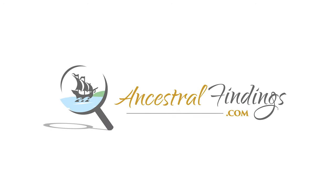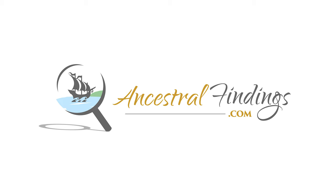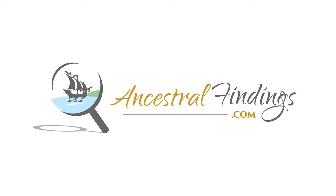Welcome back to the Ancestral Findings Podcast. There are a great many ways to discover what a relative did during World War II. Here are some of the best ways to start studying World War II history.